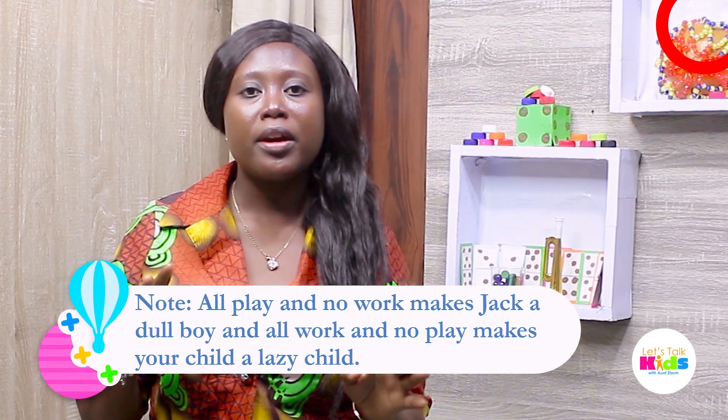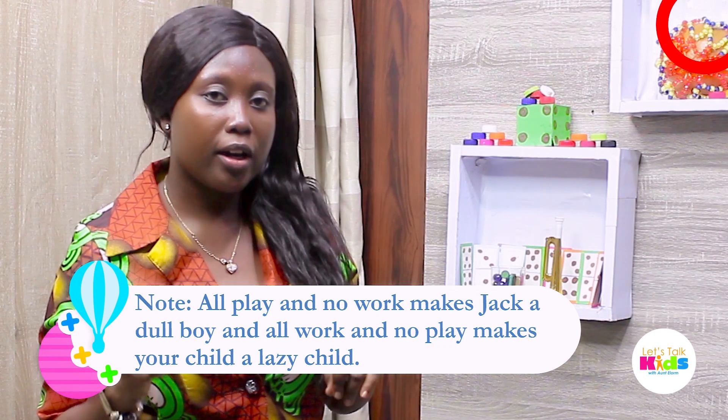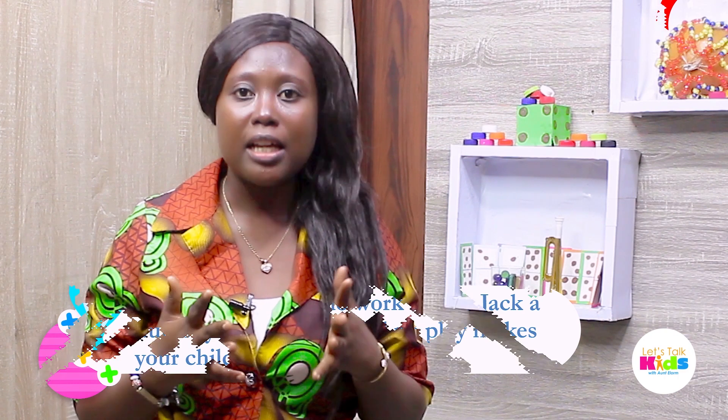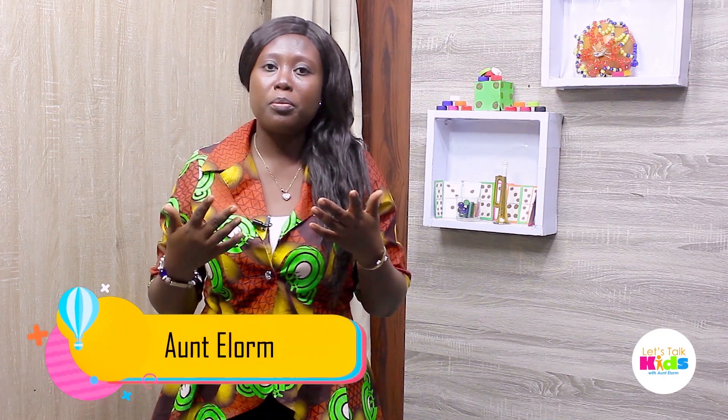Let's note that all play and no work makes Jack a dull boy, and all work and no play makes your child a lazy child. So let's blend these activities — a little play, a little learning, have fun with the kids. Parents, guardians, and adults, please engage yourself in anything the kids are doing — even if it's watching television, sit with them, watch with them, discuss it and have fun with them. That makes them develop faster. Thank you for watching, see you soon in the next video. Bye.